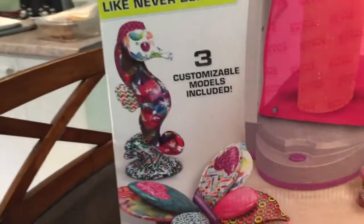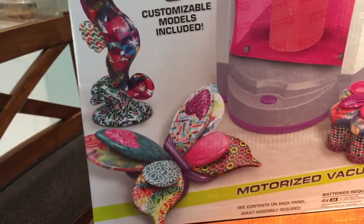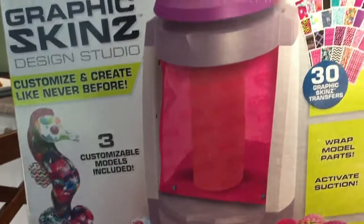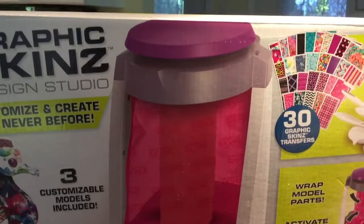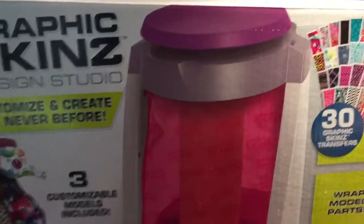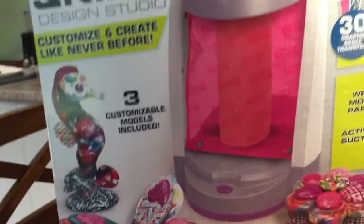I hauled two others in my last Dollarama haul and they were completely different from this style. The Dollarama I was at today had this one, so I got one so I can have one to play with and my sons can play with the other two if they actually play with them.